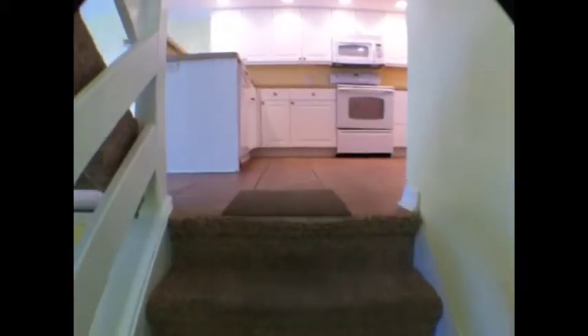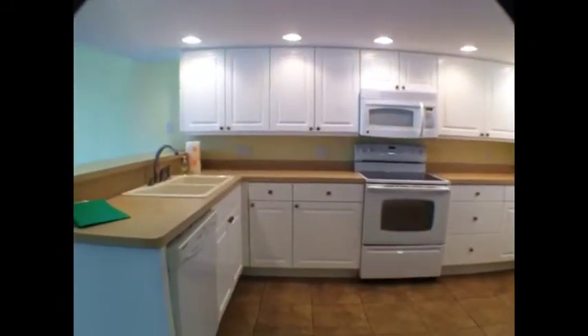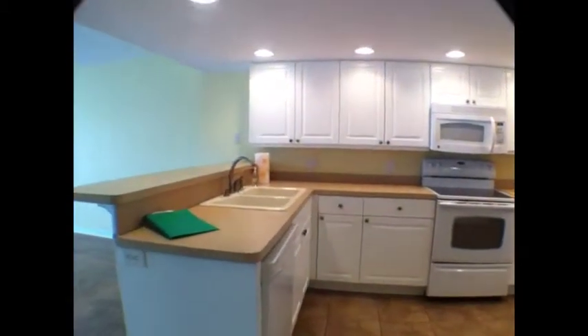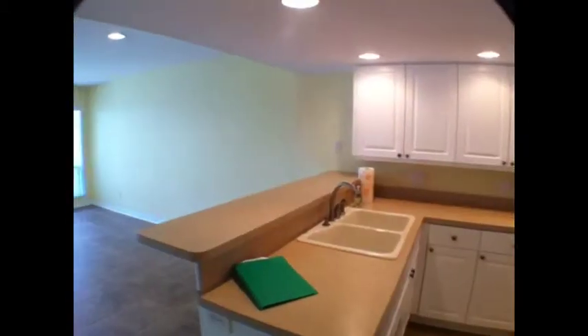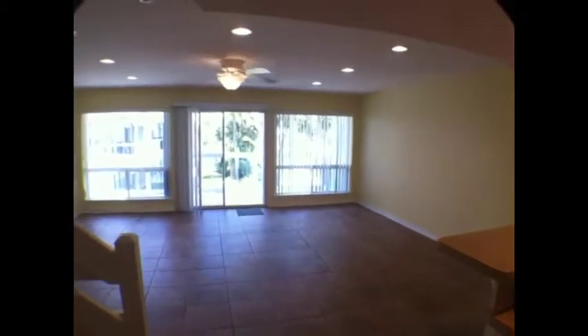We're walking into 1511 Via De Luna. It's in the Bahia Paz condo complex. This is a four bedroom, four bath unit right on the Sound on Pensacola Beach. Terrific unit.